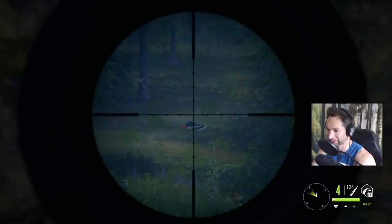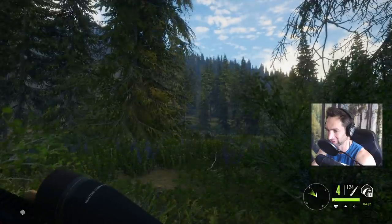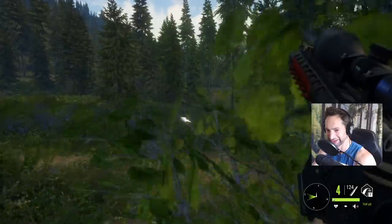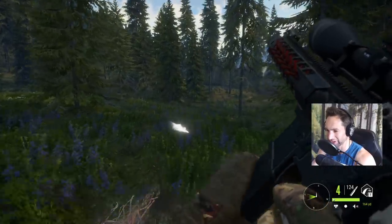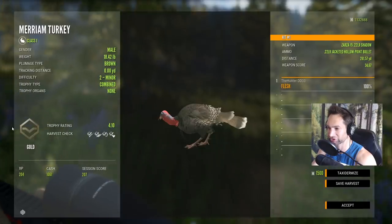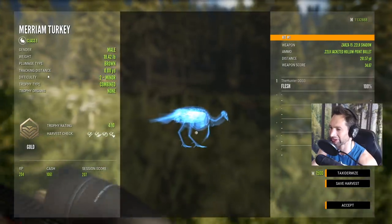Smoked him! Absolutely just dropped that gobbler with one shot — man, that was so epic! We came over here and we are right on top of this turkey. I do believe it should be about 200 — oh my god, a 268-yard shot! 268 — that's our farthest shot ever with the AR-22 rifle so far.